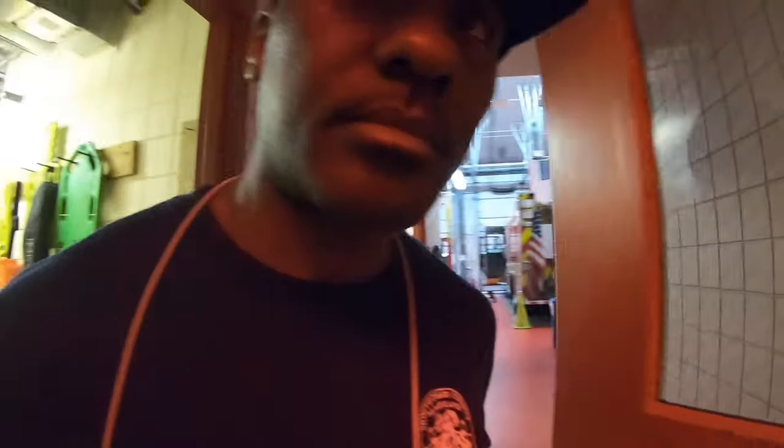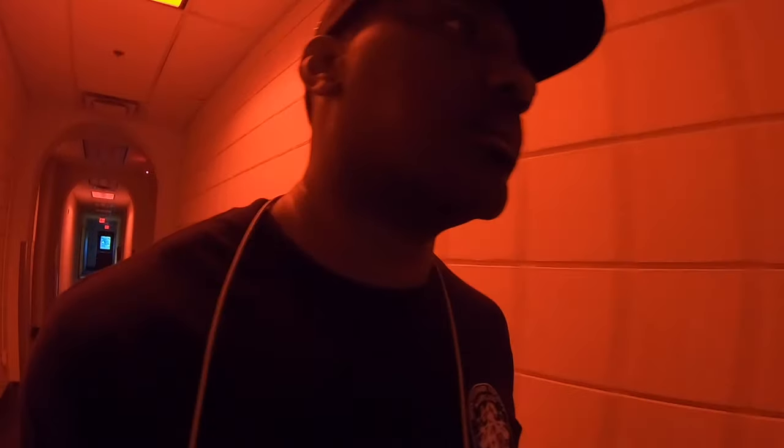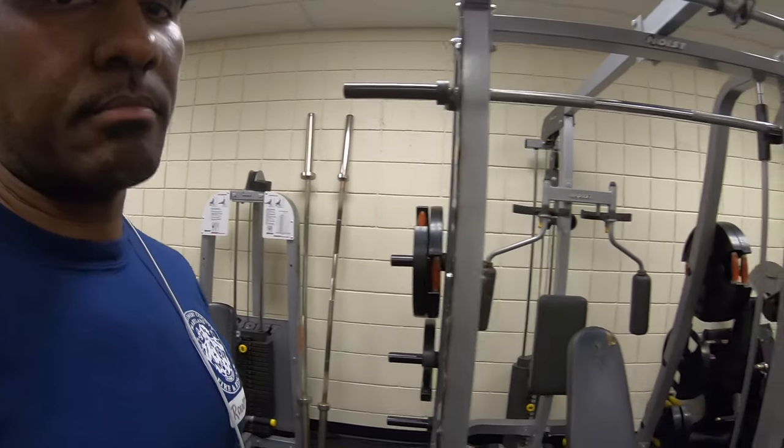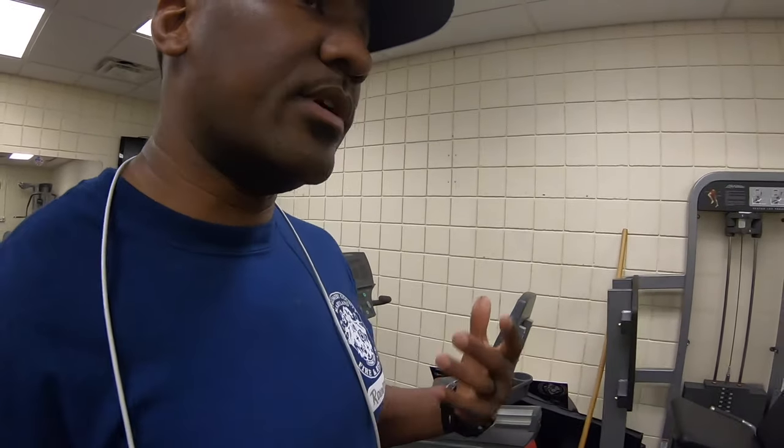We have lineup and then do a thorough check if you haven't gotten it done before lineup. After the apparatus check, it's PT time — my favorite time of the day. Depending on the station, you come in and figure out your workout for the day. There's no particular workout assigned to you.